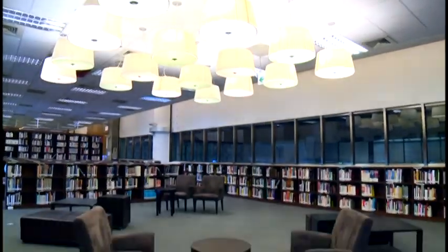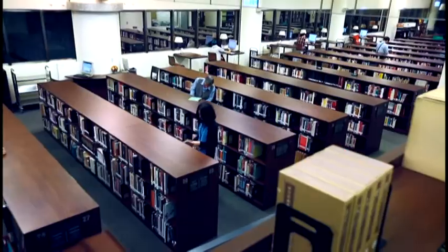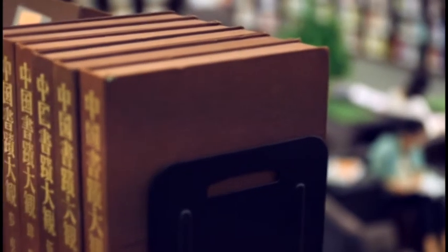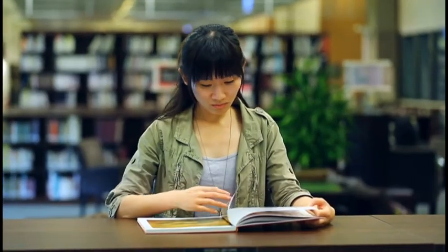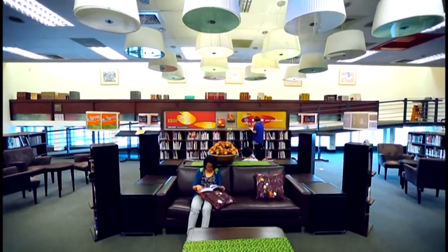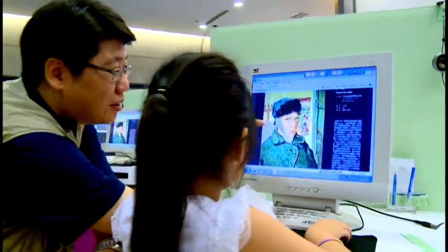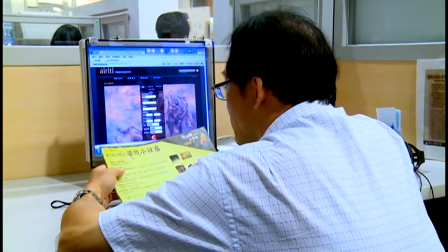The art library, with a full range of facilities and collections, contains over 70,000 books and is continuing to expand its multimedia resources. Offered services include reading, inquiries, database searches, internet knowledge bank, multimedia appreciation, and more.